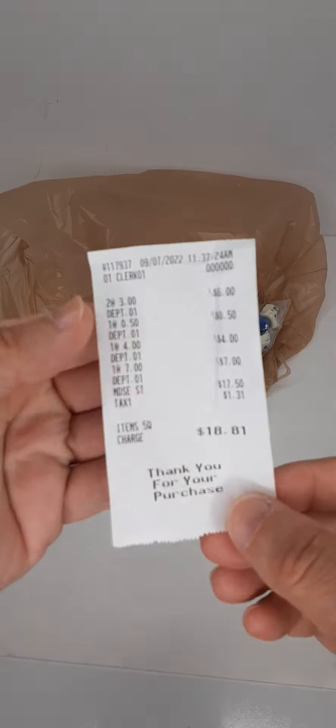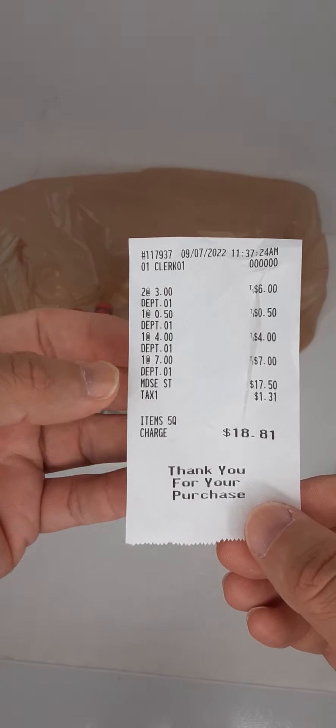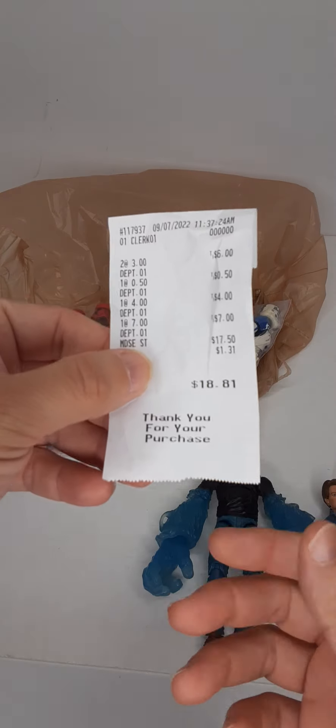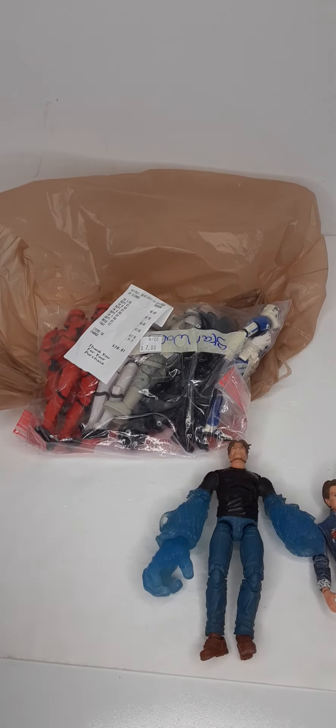This was only $18.81 total — $1 a piece except for Hydro Man, who was $0.50. That's pretty much it, that's my haul. I hope you enjoyed the video. Thank you for watching. Take care, bye.